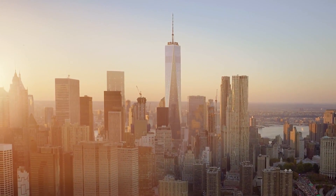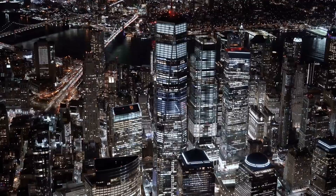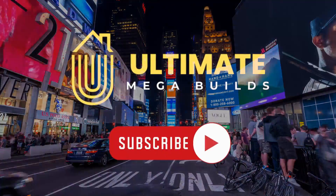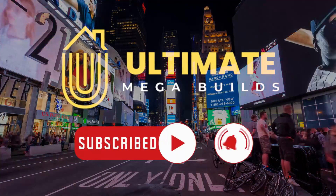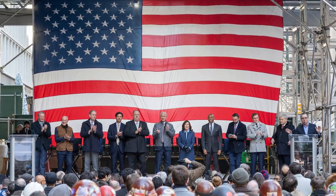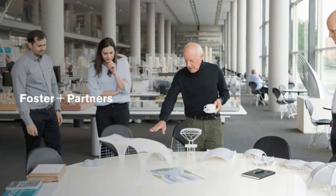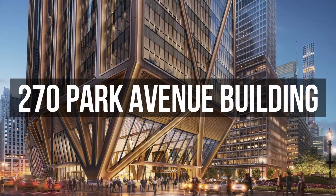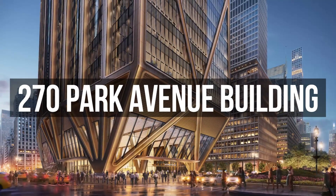Dive into the heart of sustainable architecture and witness the future of the corporate landscape unfold before your eyes. For more videos like this, be sure to subscribe to Ultimate Megabuilds. Crafted by Foster & Partners, the 270 Park Avenue building is set to revolutionize New York City's skyline.